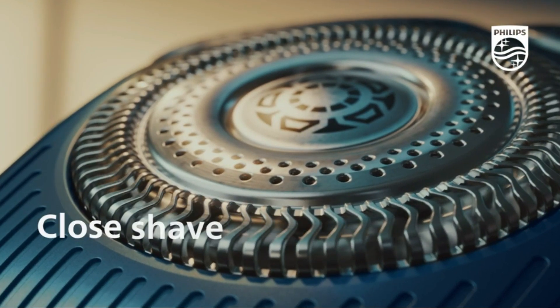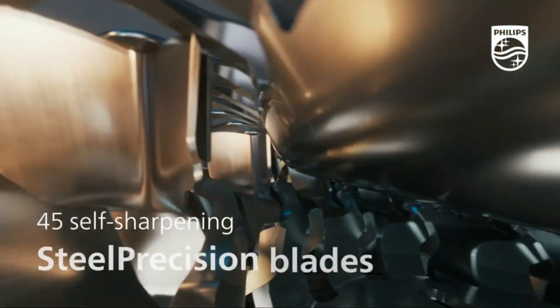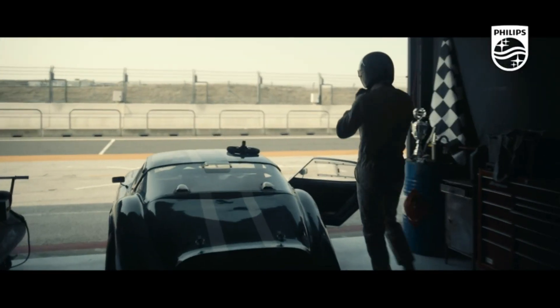With its advanced battery technology, the Philips Norelco 7200 provides up to 50 minutes of cordless shaving on a single charge. The shaver is also fully washable, making it easy to clean and maintain for long-lasting performance.